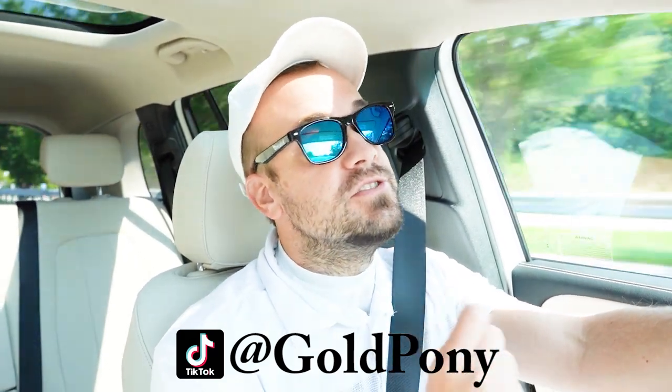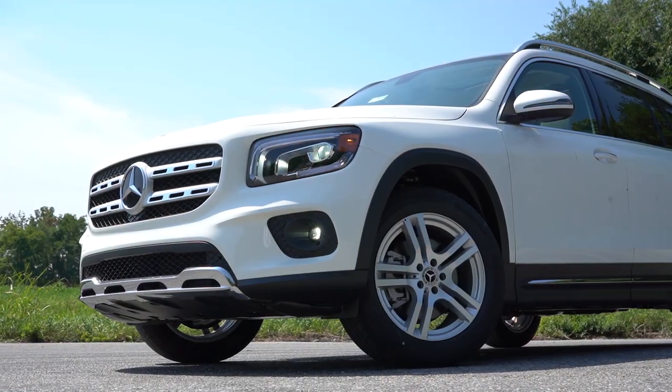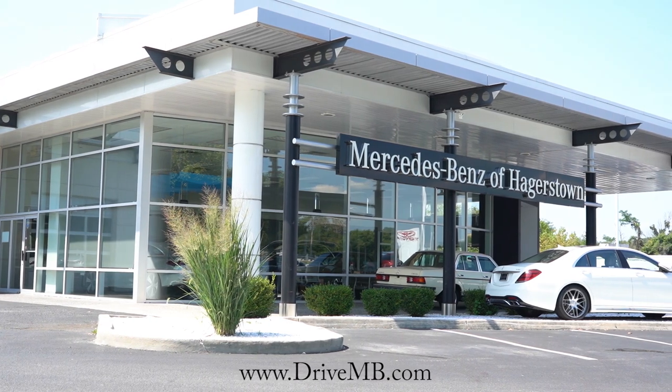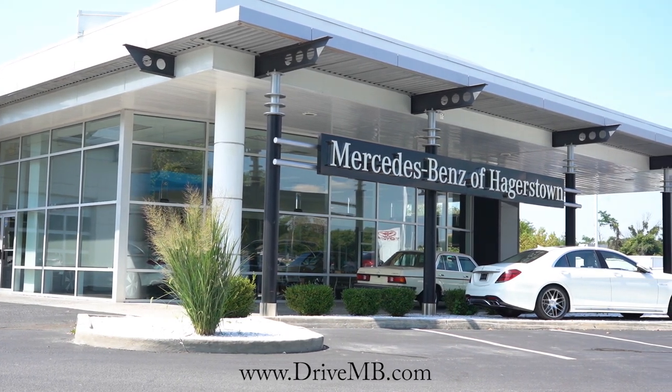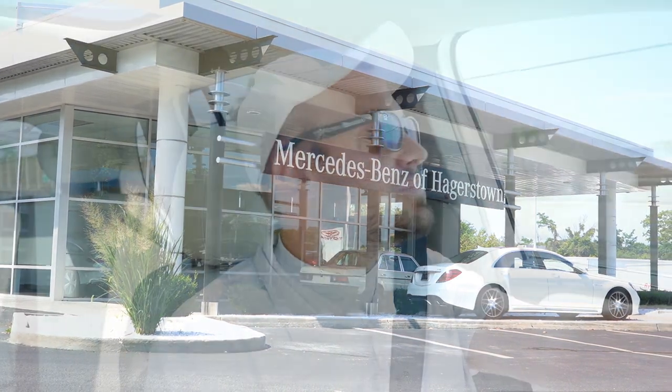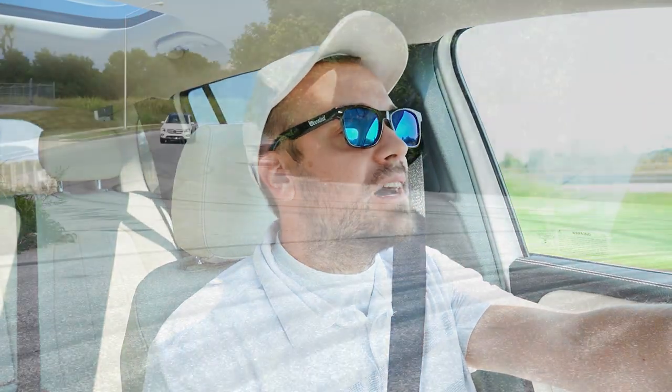Welcome back to the channel. I'm Gold Pony — I do new car, truck, and SUV reviews on YouTube. Today we're in the brand new 2022 Mercedes-Benz GLB 250, courtesy of Mercedes-Benz of Hagerstown in Hagerstown, Maryland. For more information on their inventory, please check out the link in the description box below.